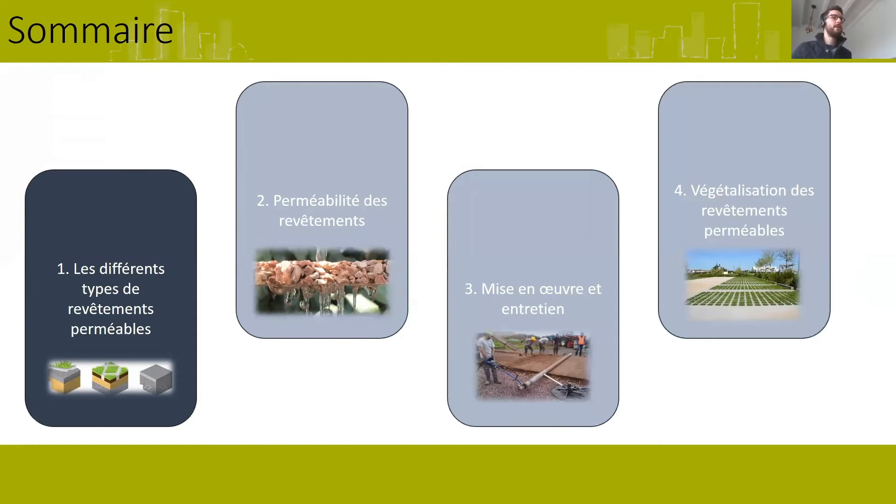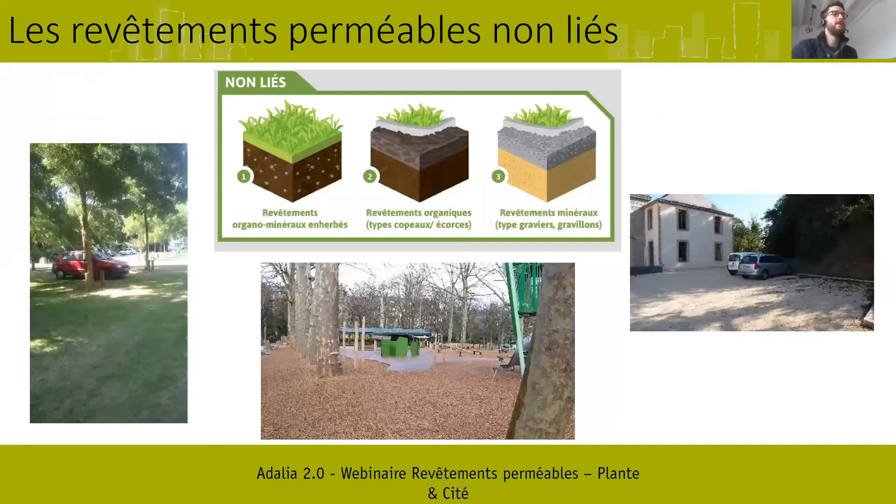Autour des types de revêtements, dans le cadre de notre étude, on a défini neuf grands types de revêtements perméables subdivisés en trois grandes catégories. La première catégorie, ce sont les revêtements perméables non liés — non liés parce que le matériau en lui-même est meuble, comme du sable ou de la terre. On définit trois grands types dans cette catégorie.